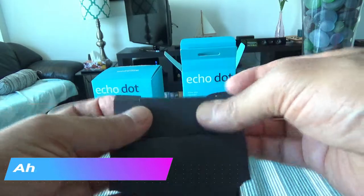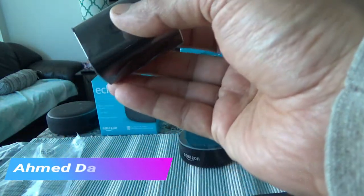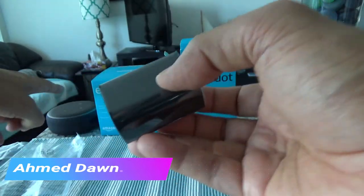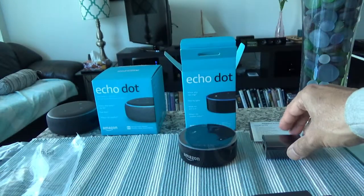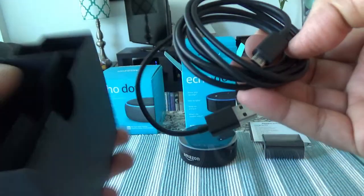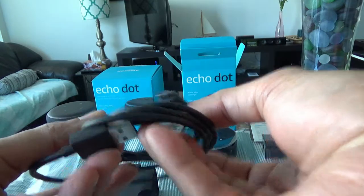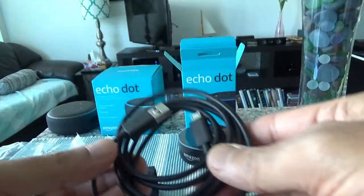Amazon included an adapter — same as the one included with the Echo Dot third generation — and a micro USB cable.